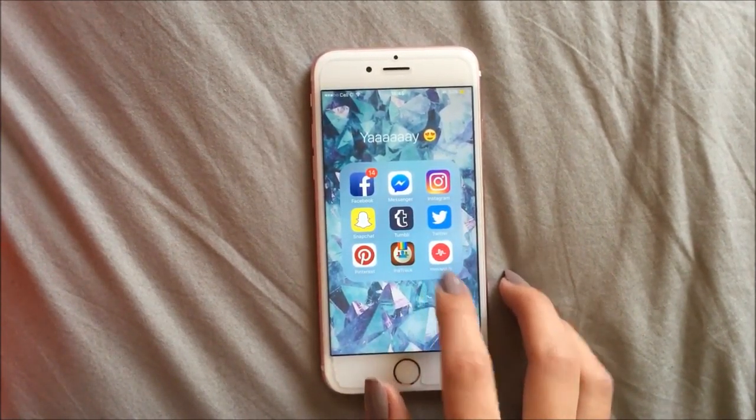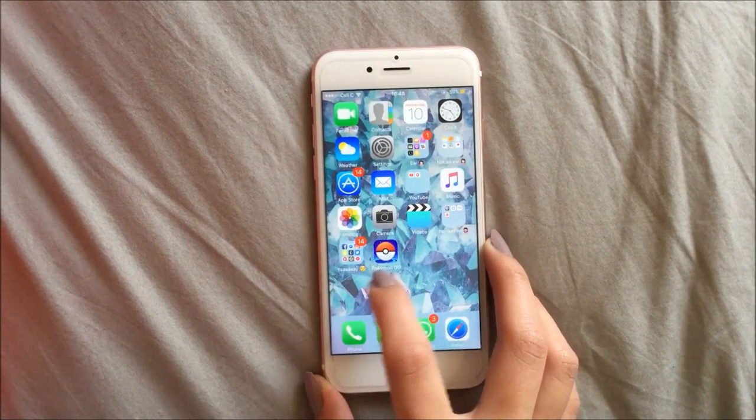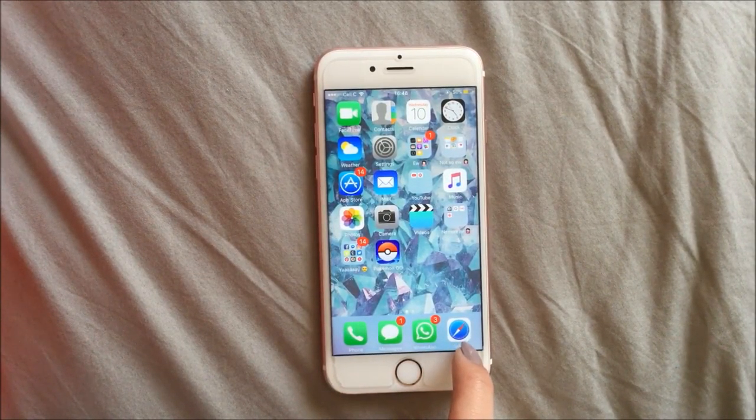And then my Musical.ly app for me and my cousins. Then I've got Pokémon Go. Then on the bottom bar I've got my phone, messages, WhatsApp, and Safari.